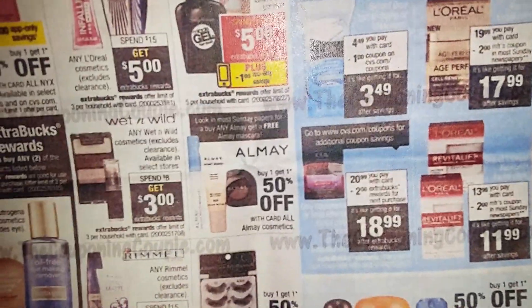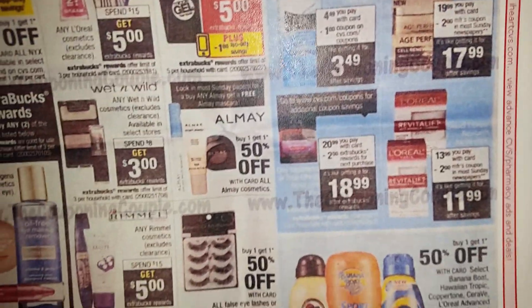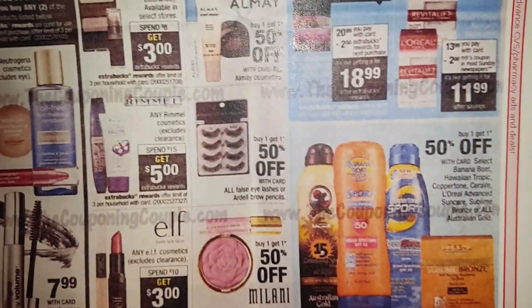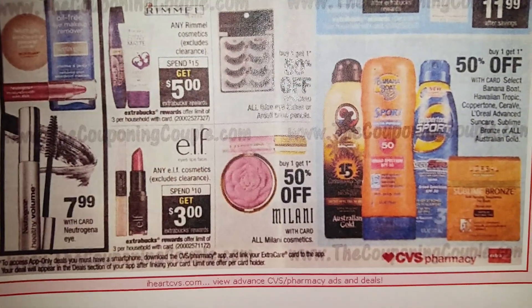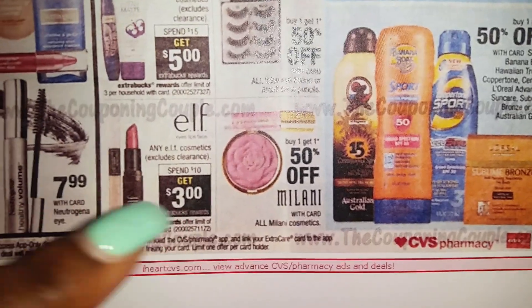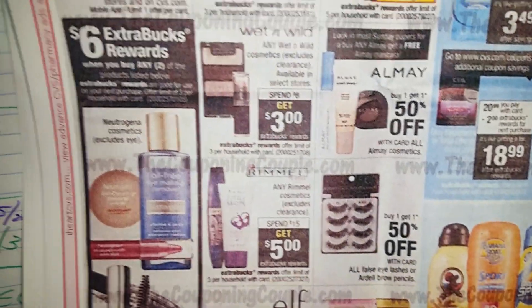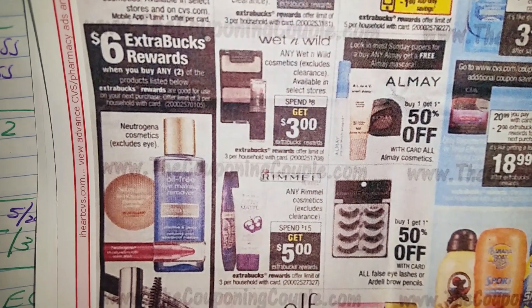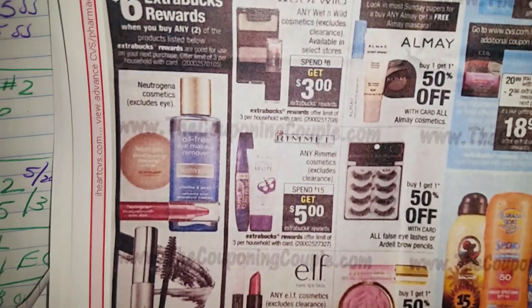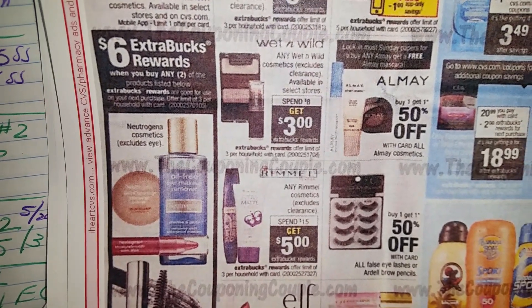You better go out there and get that because they'll probably be out of the mascara and eyeshadow if you haven't done that deal yet. I went ahead and used all my coupons already — if you wait till the last minute they wipe out the eyeshadow and mascara. For Neutraderm products, buy any two of the products listed and get $6 ECBs.